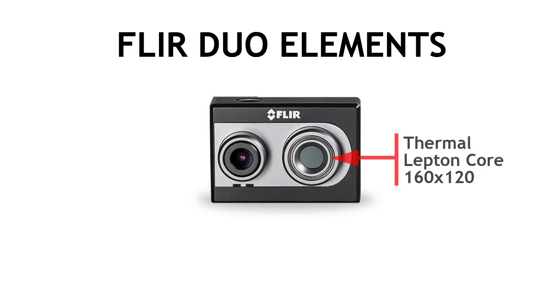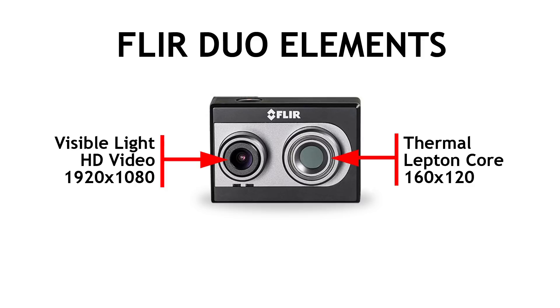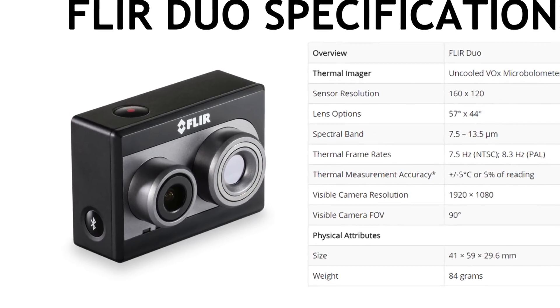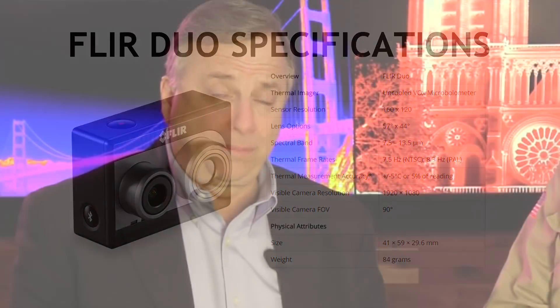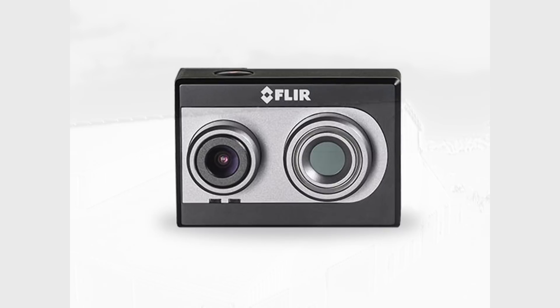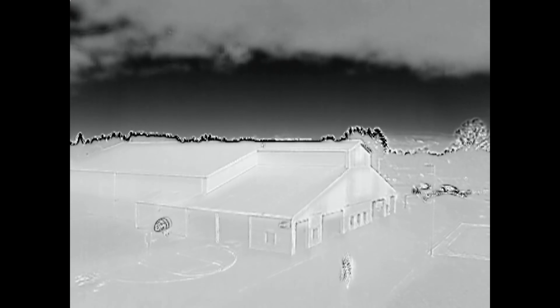Just about a month ago at CES you guys released the Duo, which combines a Lepton sensor and a visible light camera. It's going really well and we've been focused on making sure they stay in stock. This gives you something you can pull right out of the trunk, get up in the air and get flying. At FLIR we've always had a value ladder — products that serve a wide range of applications and price and performance points. The Duo forms the bottom rung at $999, giving you a thermal imager, a visible imager, and our MSX algorithm in the air on an inexpensive platform, opening up a whole new world of consumer and commercial applications.